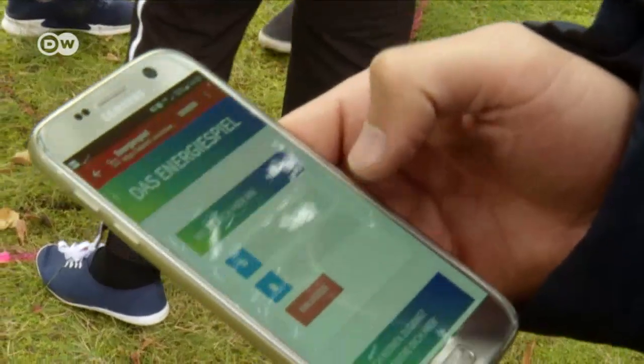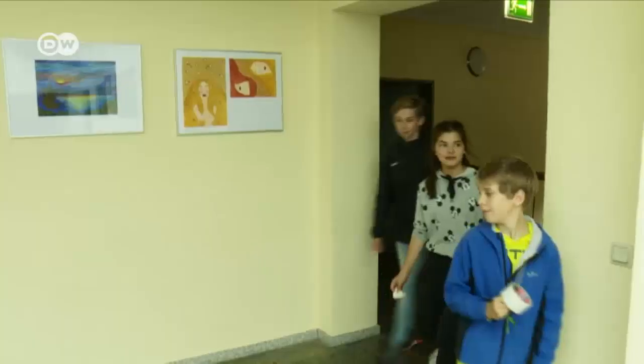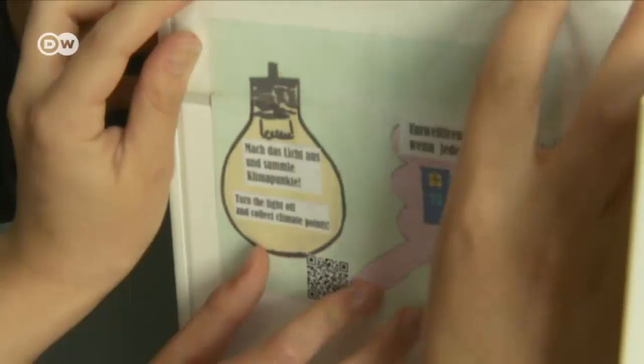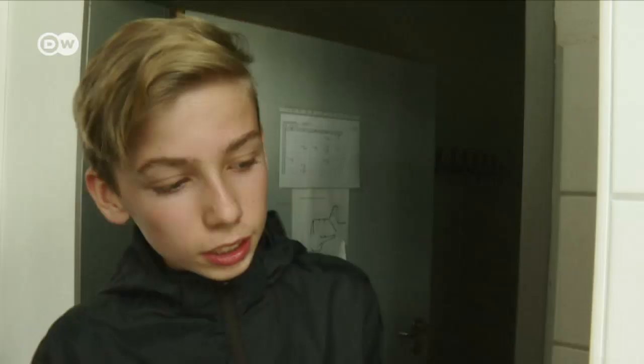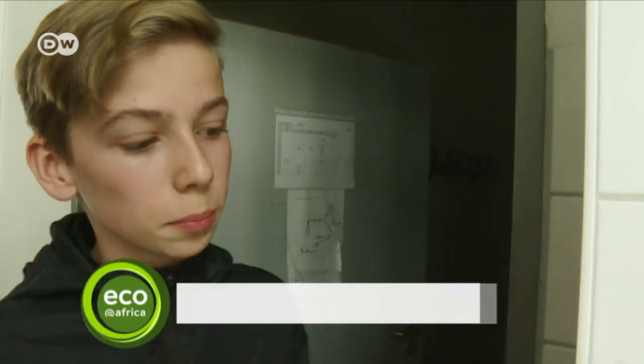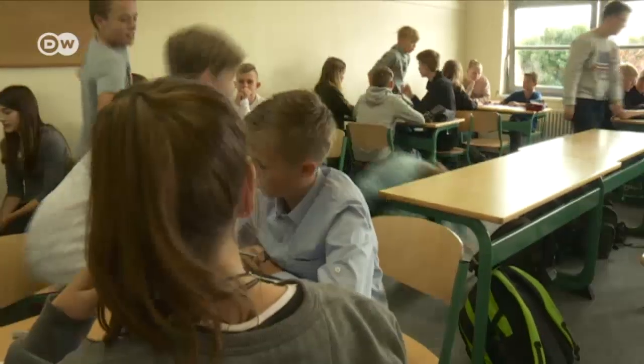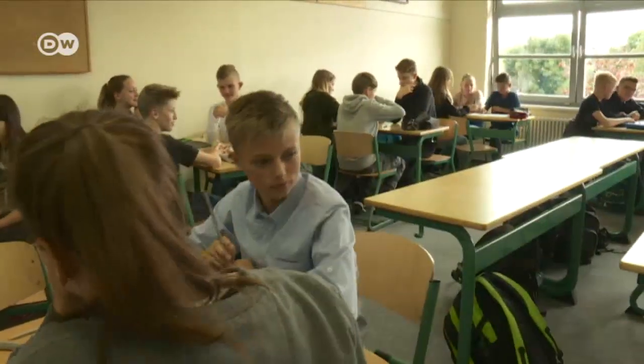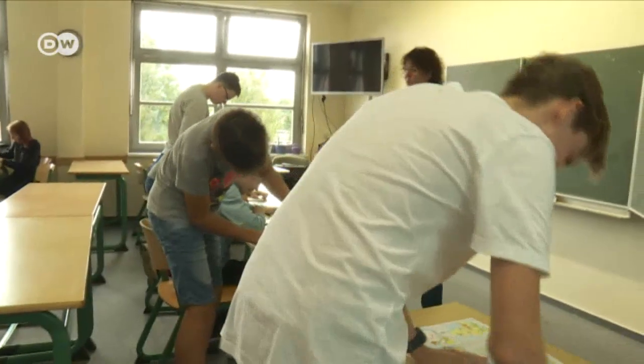Or the energy game, which is about to be launched. It involves an app designed to encourage pupils and teachers to turn off the lights when they're not needed. Every time you scan one of these QR codes, you get a point. Whoever gets the most is the champion energy saver, and the champ will get a prize. The idea is for youngsters to learn to think ecologically and to care about the future of the planet.